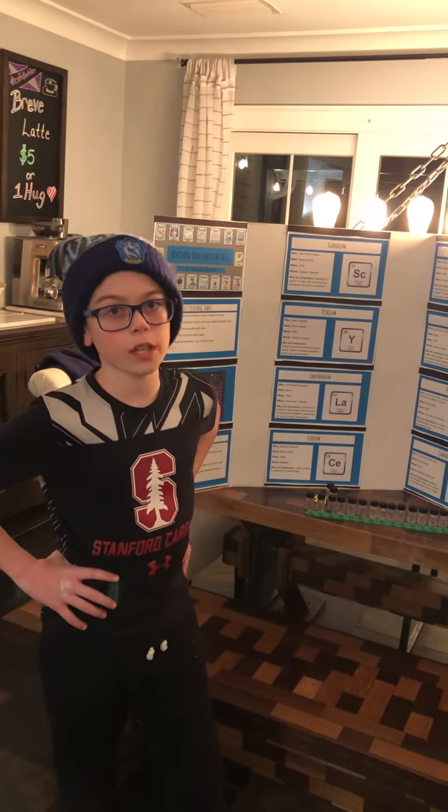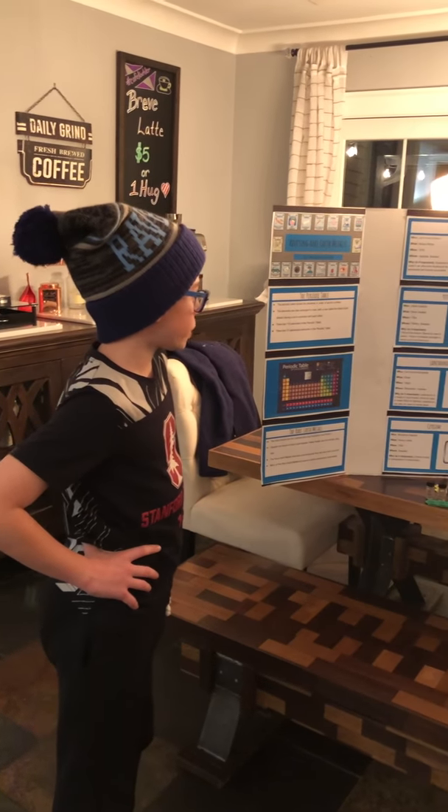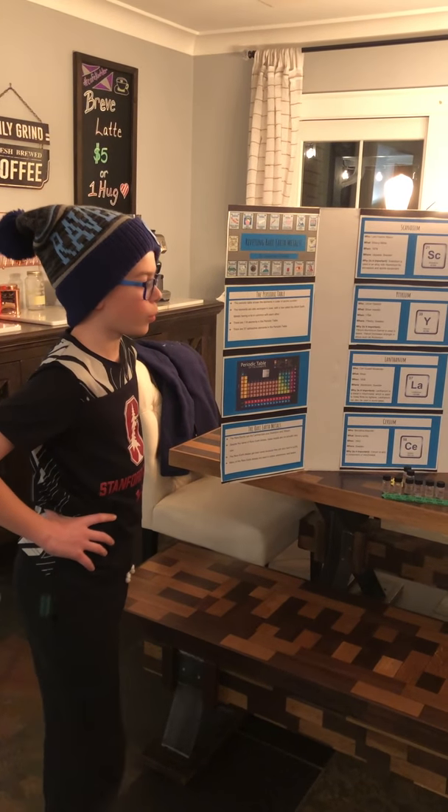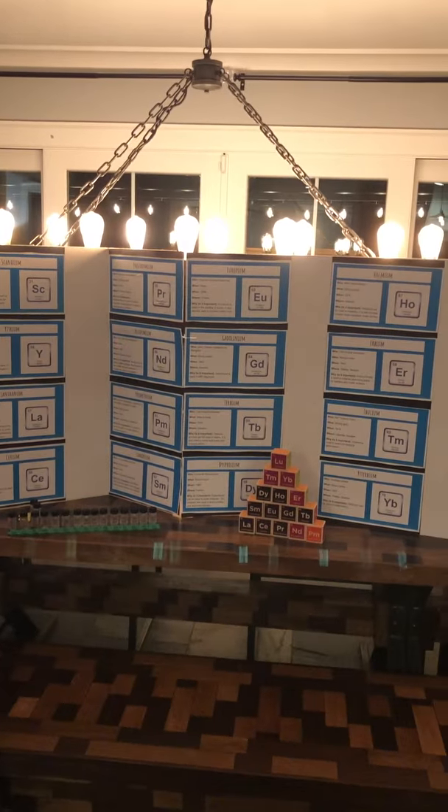Scandium and yttrium are the only rare earths that are not lanthanides — they are part of the transition metals group as well. Gadolinium is named after Johann Gadolin. Praseodymium has the widest element name — not the longest, as that goes to rutherfordium — but it's wider because it has two M's, and rutherfordium only has one.